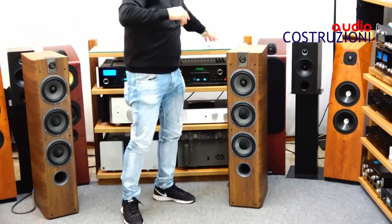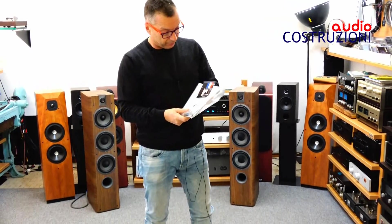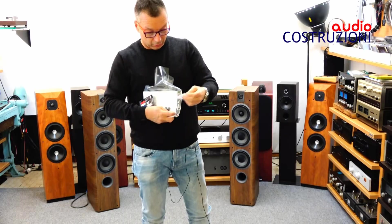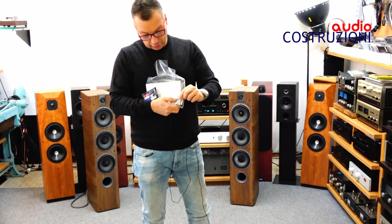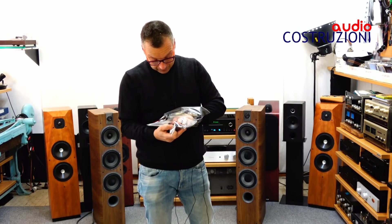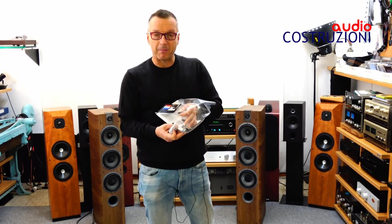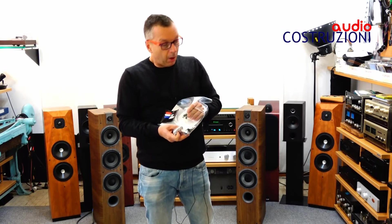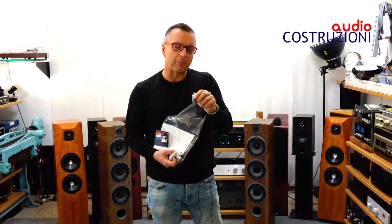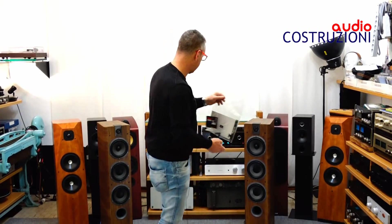Altre cose che vi devo dire su questi diffusori: sotto troviamo quattro fori dove ci vanno le punte, che troviamo qua dentro, avvolte con i loro dadi di bloccaggio. Una cosa molto interessante che troviamo dentro al manuale sono quattro tappi per le punte, se per caso non vogliamo segnare il pavimento ma vogliamo avere le punte lo stesso. Oppure quattro tappetini da mettere al posto dei coni — delle punte filettate. Normalmente io uso il feltro, ma adesso ve li vado a far vedere anche sotto.